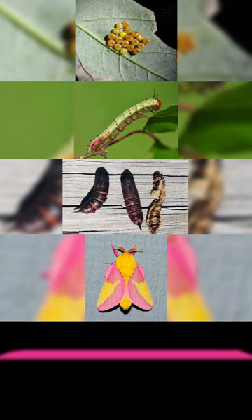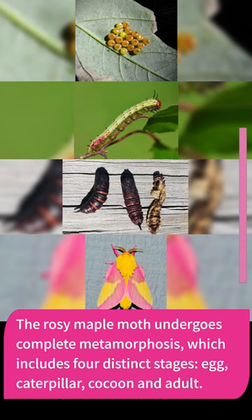The rosy maple moth undergoes complete metamorphosis, which includes four distinct stages — egg, caterpillar, cocoon, and adult.